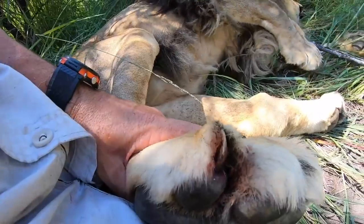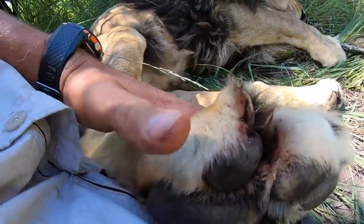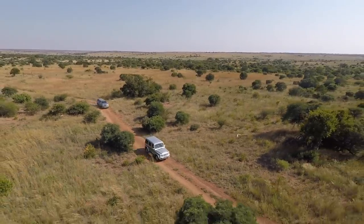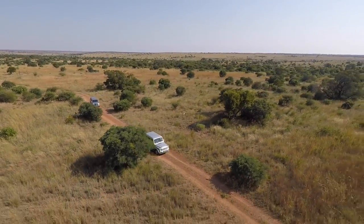Hey everybody, good morning! I'm on my way into work — we have an interesting day ahead. We have Dr. Caldwell the vet coming out because George the lion has a problem with his claw in his hind foot. Be sure to stick around, I'm sure it's going to be an interesting video. I'm arriving at the sanctuary and we're going to be setting up and prepping for the procedure.